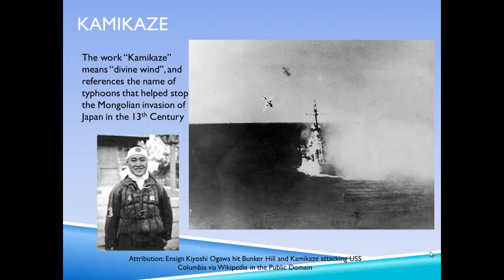The allies did win in the Battle of Leyte Gulf, and this led to the removal of Japanese forces from the islands of Leyte and Mindoro and the eventual Japanese loss of the Philippines.